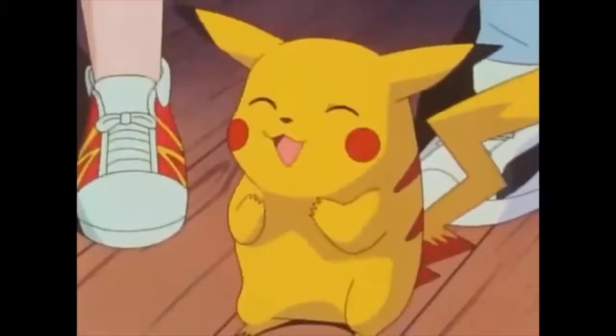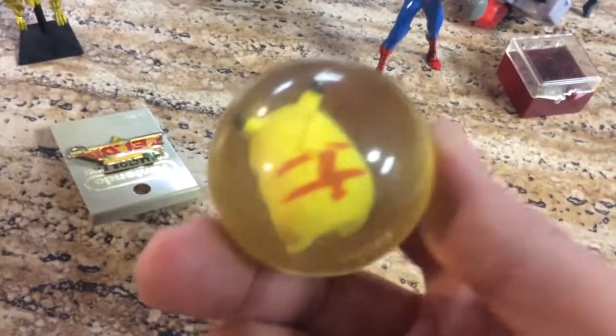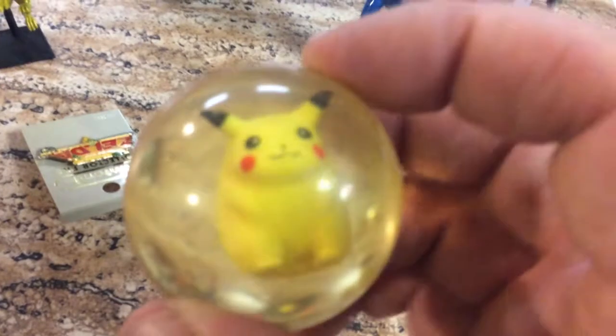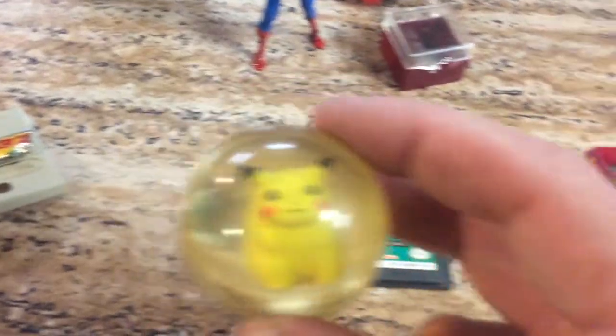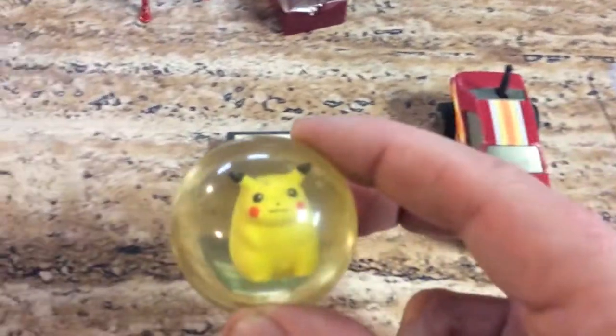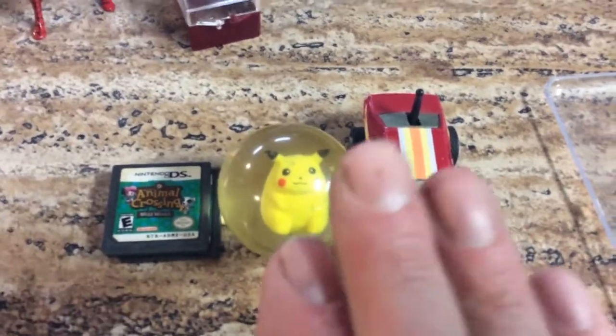Pikachu! Everyone knows Pikachu. Everyone loves Pokemon. This is probably something a kid got — it's a bouncy ball. He's in there. How he got in there, how he's breathing, I don't know. This has probably cost a kid 50 cents in a machine at one time. You can see that Pikachu is in good shape because he's encased in this plastic. It still bounces. Anything Pokemon can be worth money. He's going to go right in the middle.